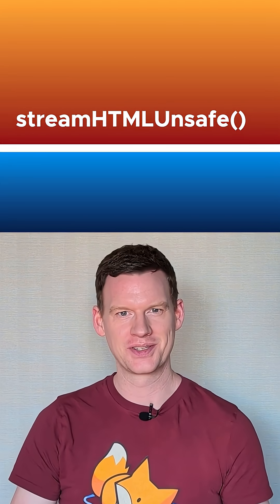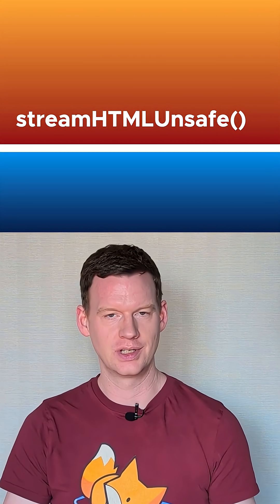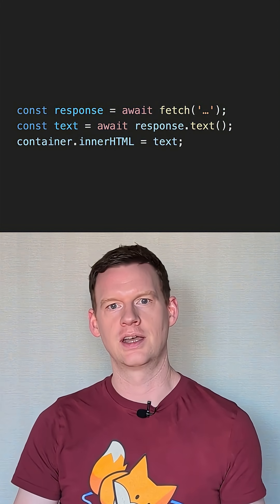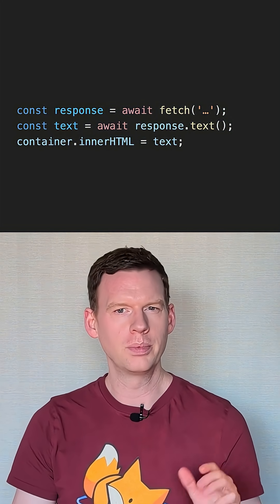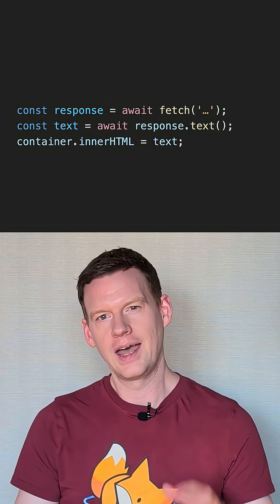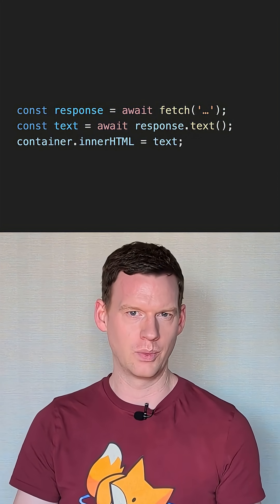Let's talk about one of my favorite topics, streaming HTML parsing, and a feature that was discussed at TPACK that will hopefully make this easy with single page apps. The standard model of fetching content and putting it on the page is to fetch the response, get the text, then set the text as innerHTML. The problem with this is you need to receive all the content before doing anything with it, and that isn't making the most of how the web works.